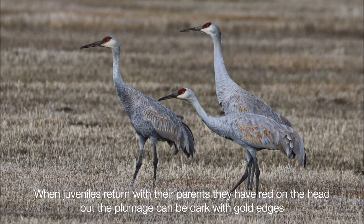Cranes return on migration with their relatives, and pairs with long-term relationships usually return to their historic nesting territories. If they were lucky enough to rear a colt to flight stage and teach it the migration route both south and back north again, the juvenile colt will return to the nesting territory with its parents. You can see the difference in the plumage of a first-year bird — it has red on its head but is a darker gray with gold edges on its wing feathers. When the parents begin to get serious about nesting again, the juvenile is kicked out to join a bachelor group for the spring and summer.